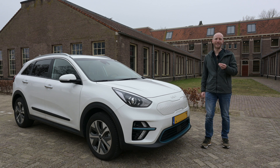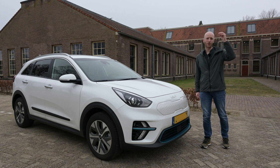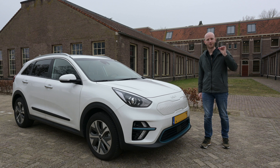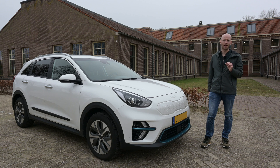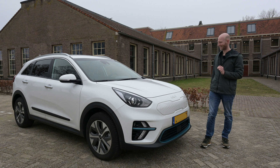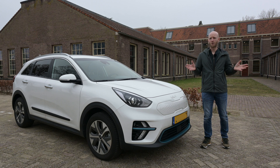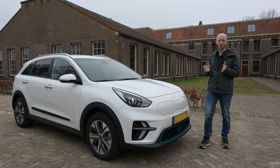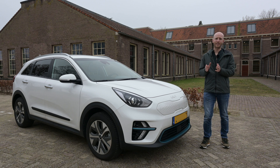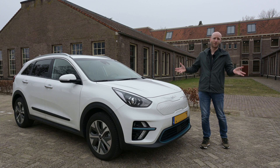I will do that by doing a 90 km/h range test, driving the car from 100 percent — it is currently charged to 100 percent — to almost zero percent. Why not 60 to 40? The reason is that the state of charge scale of Korean cars is not linear. You can drive more kilometers from 100 to 90 percent than you can from 10 to zero percent.